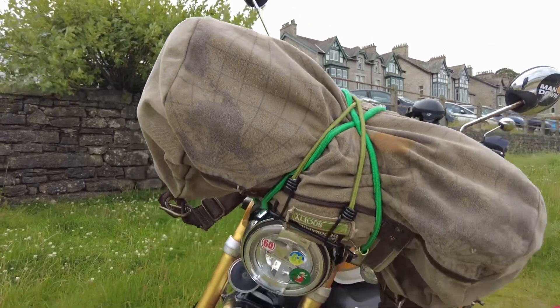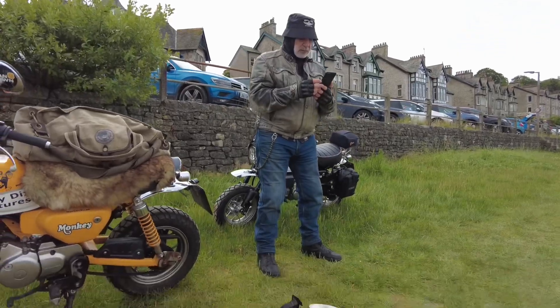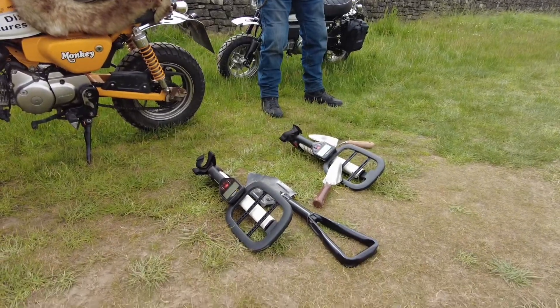So I've managed to bring two metal detectors on the monkey bike, on the front rack. Look at that. Here's our metal detecting gear.